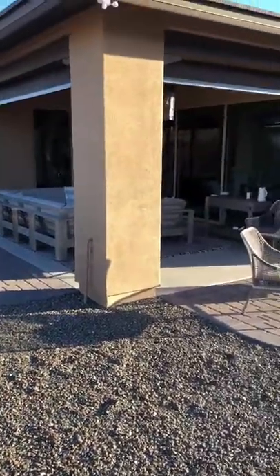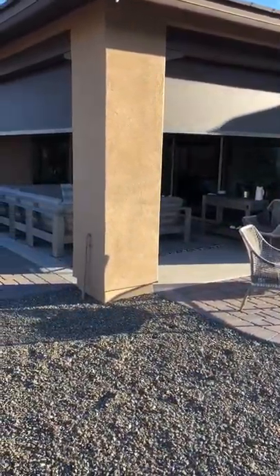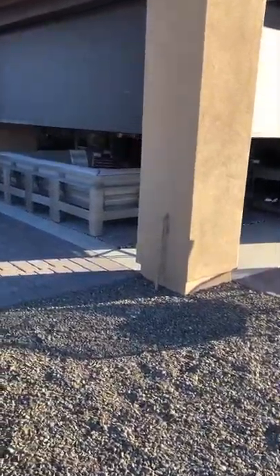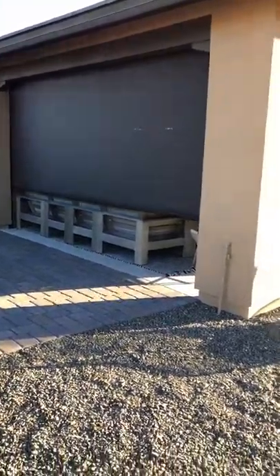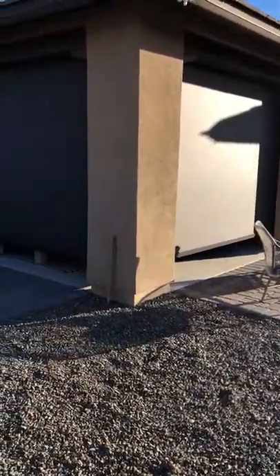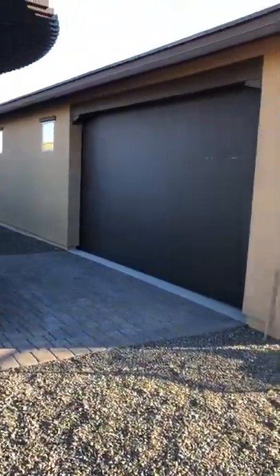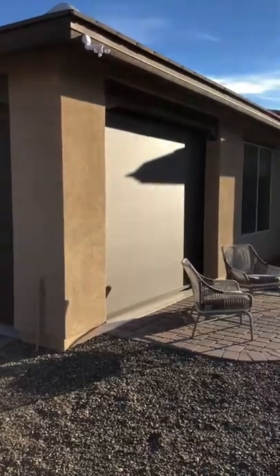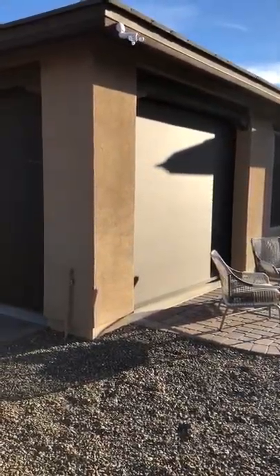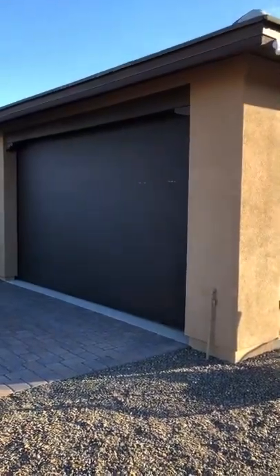I'll bring them down one more time. Another quality job completed by AZ Sun Solutions. If you guys have any questions or would like to see more of our work, please check us out at azsunsolutions.com. Thank you.